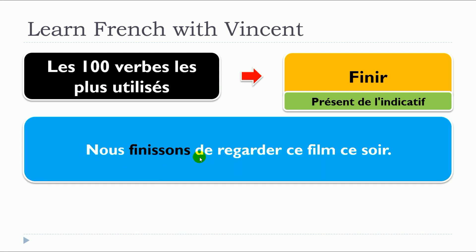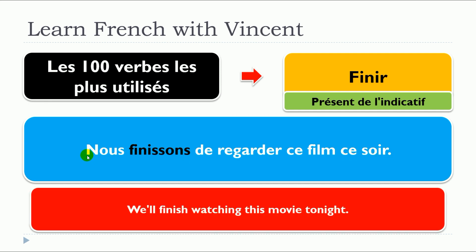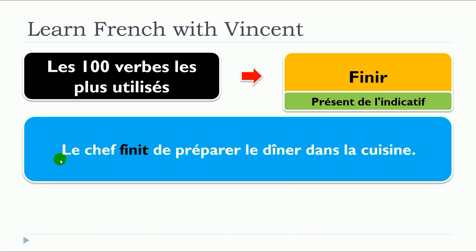Nous finissons de regarder ce film ce soir. Le chef finit de préparer le dîner dans la cuisine.